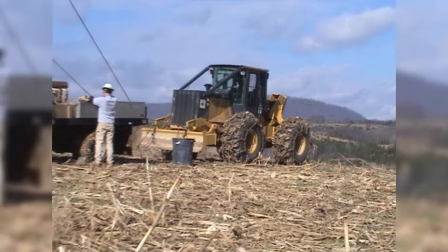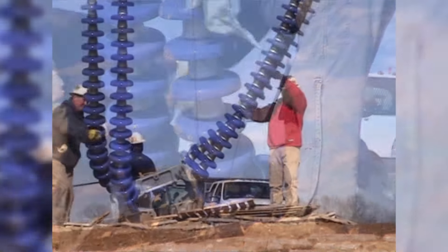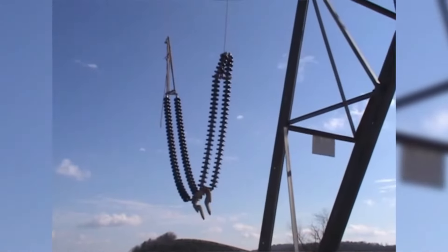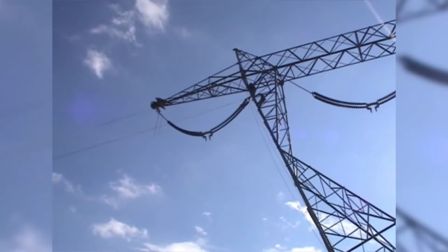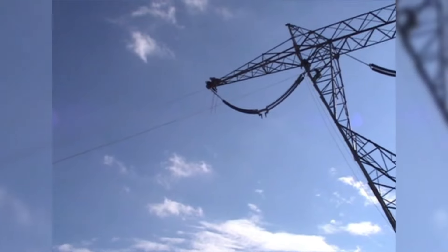A final check is made to ensure the insulators are clean and that the connecting pins are rotated in the same position. Hoisting continues until the assemblies are raised to their final position and pinned into place.